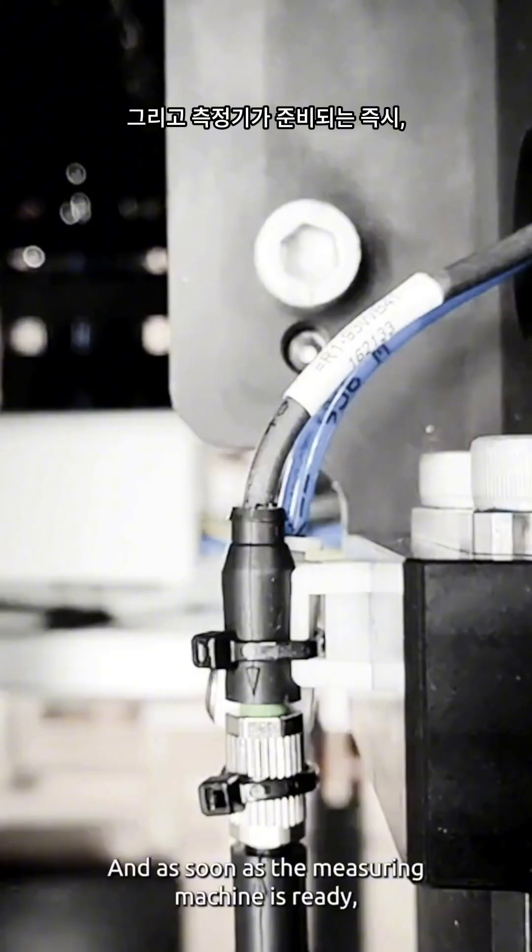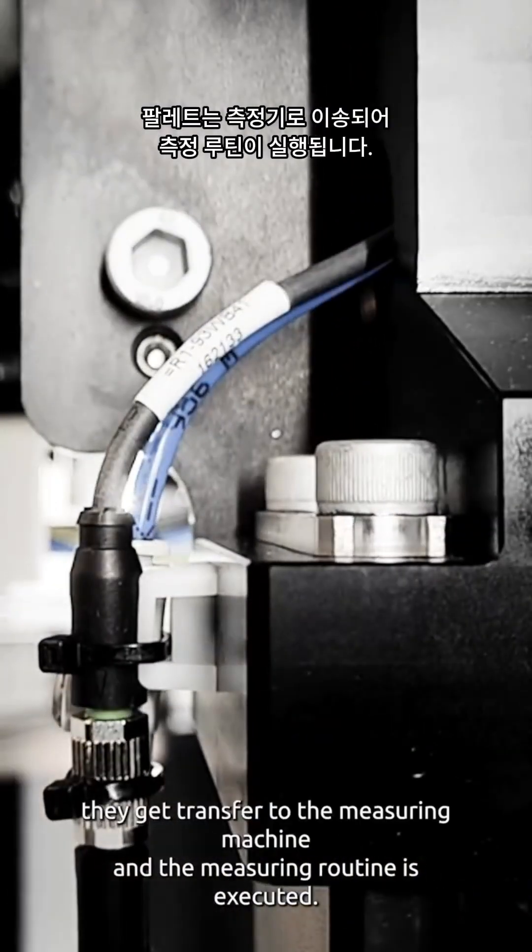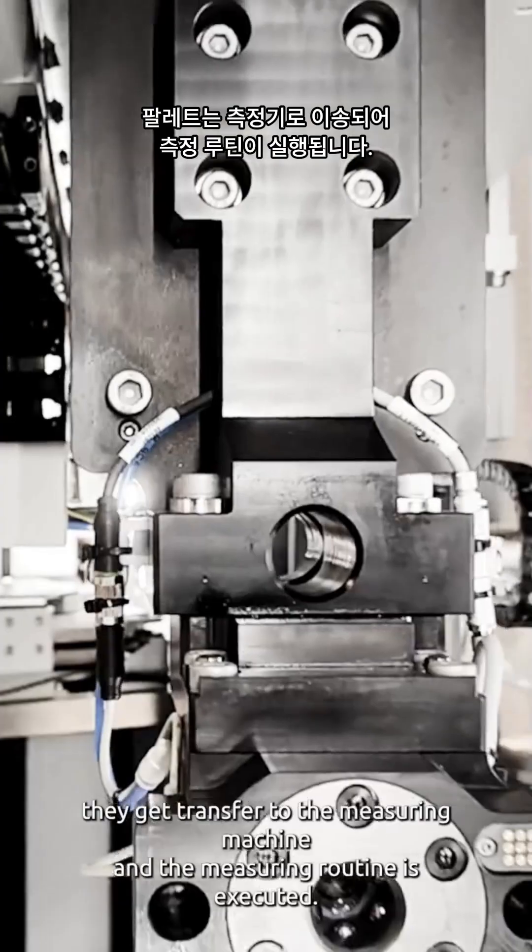As soon as the measuring machine is ready, they get transferred to the measuring machine and the measuring routine is executed.